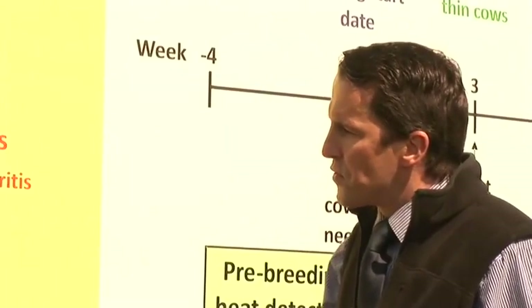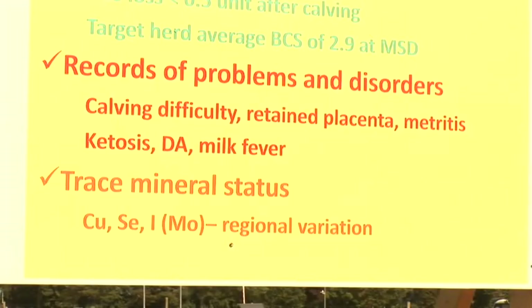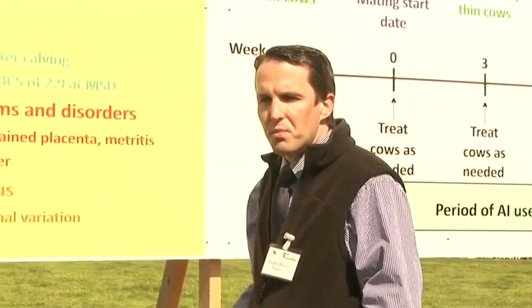Also on the nutrition front is the effect of trace mineral status on cow fertility. Depending on the region of the country where the farm is, the forages may be deficient in copper, selenium, iodine, and also excess molybdenum can be a problem. All of these problems can be sorted out through nutritional management, but the farmer must know what the problem is.